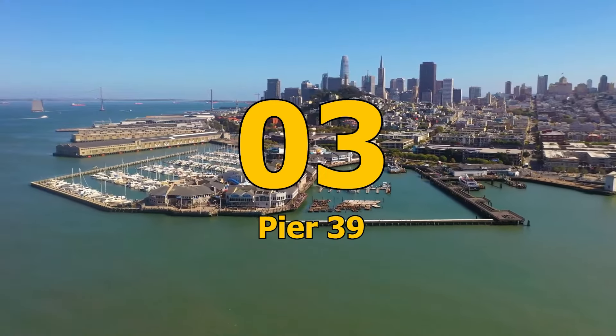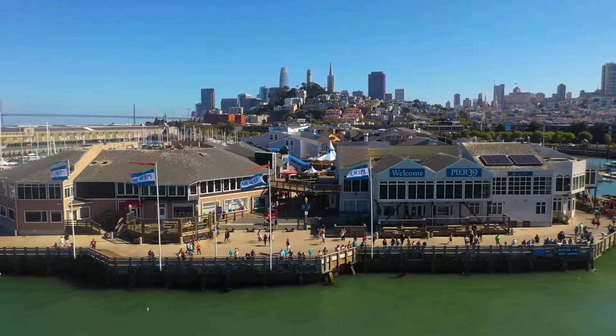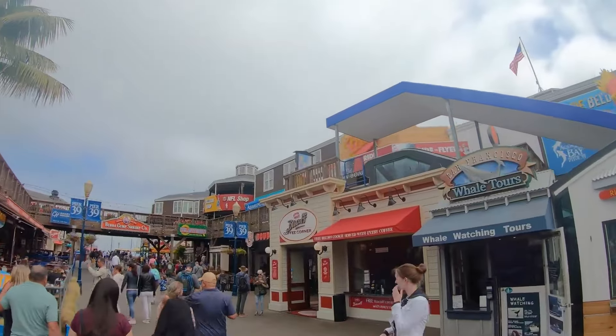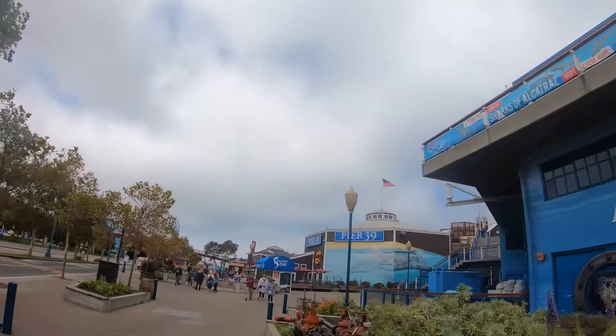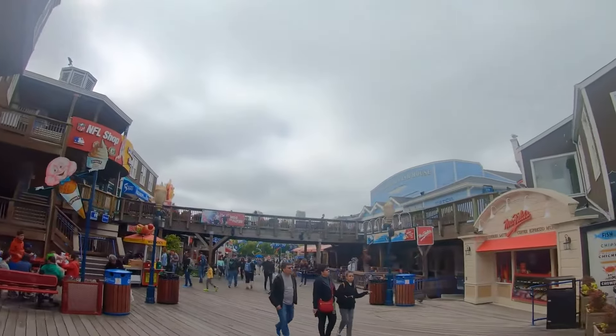Number 3: Pier 39. Pier 39 is a must-visit spot in Fisherman's Wharf, filled with numerous attractions and activities. The Aquarium of the Bay, home to over 200 marine species including sharks, turtles, fish, and otters, is one of the most popular places to visit.